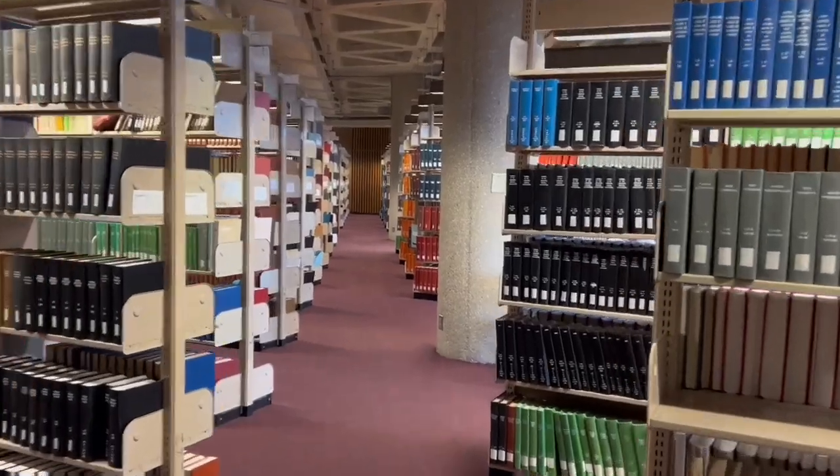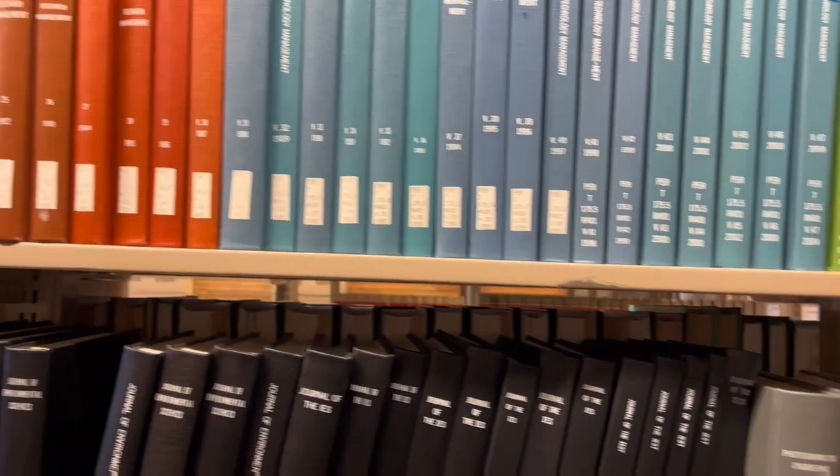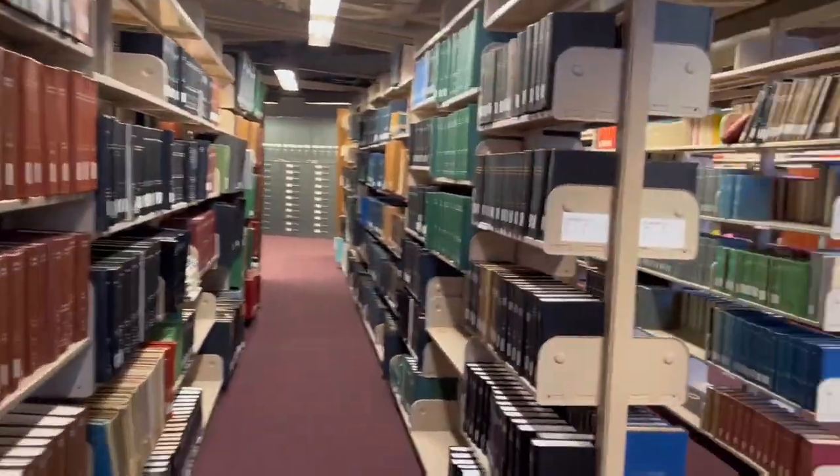The third floor has rows and rows of journals and periodical books for writing papers, doing projects, books, or personal research.